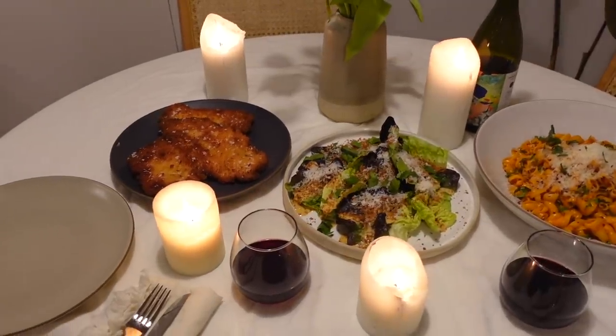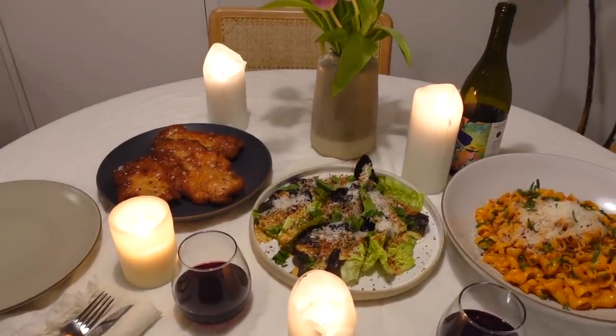Hi friends! Welcome back to my channel, or welcome if you're new here. My name is Maddie. I'm really excited for today's video because I'm going to be showing you how to cook one of my favorite meals. This takes a little bit more effort, but I promise you guys can do it and you're going to be so impressed with yourself when you're done.